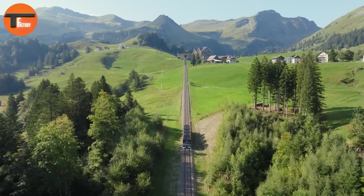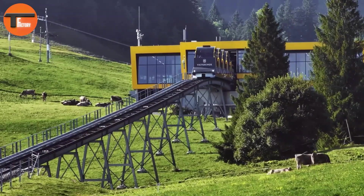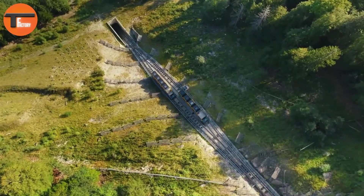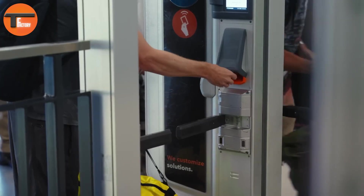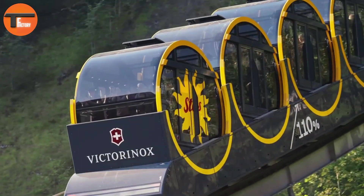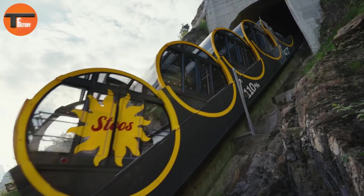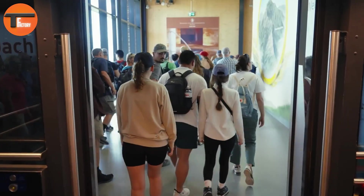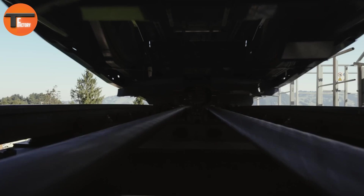Located in Switzerland, the Stoos Funicular Railway holds the title of the steepest railway in the world. Officially opened in December 2017, it connects the valley station in Schwyz to the picturesque mountain village of Stoos. What makes this railway stand out is its astonishing incline of up to 110 percent. The track spans 1.74 kilometers, making the journey both efficient and thrilling.